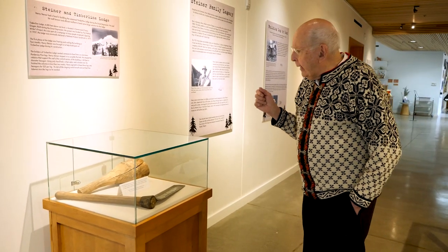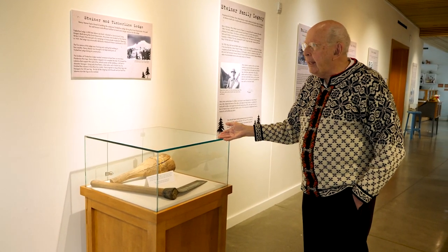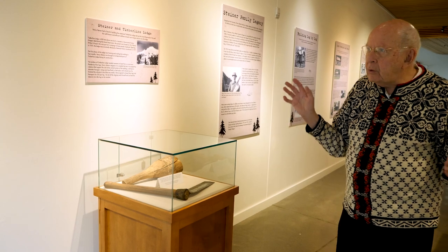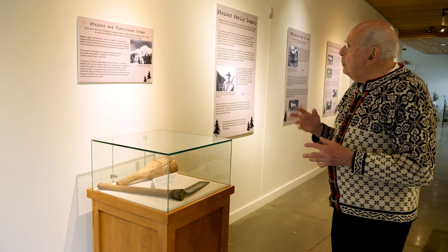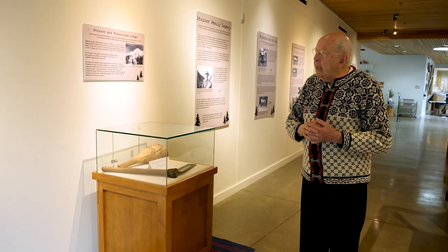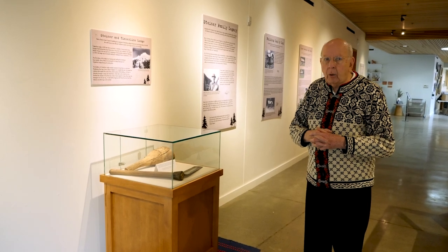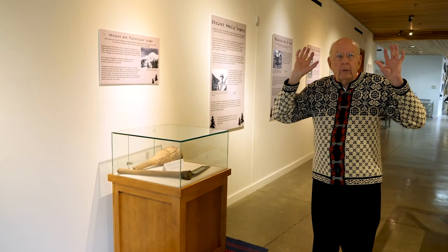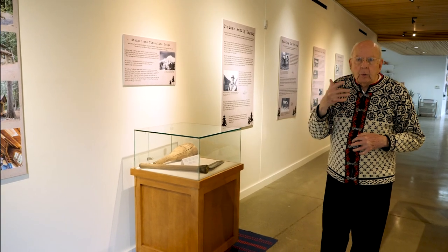Here you can see some of his tools. Steiner didn't have a lot of mechanized equipment, so most of his work was done by hand. The Depression came and many people were out of work, many craftsmen were out of work. So Timberline Lodge was developed in the early to mid 1930s, and they hired all kinds of unemployed craftspeople to work on that lodge. Steiner was in charge of building those wonderful big massive beams in the Great Hall at Timberline, so he was employed during the Depression.